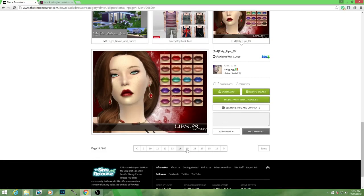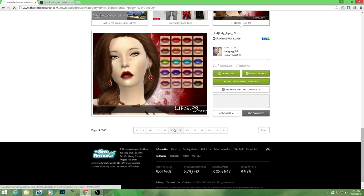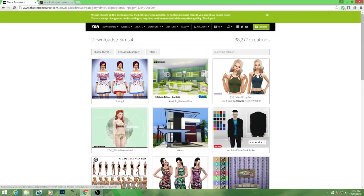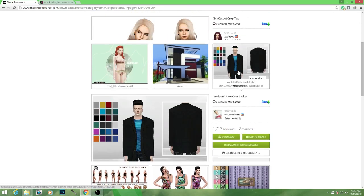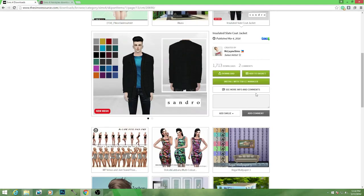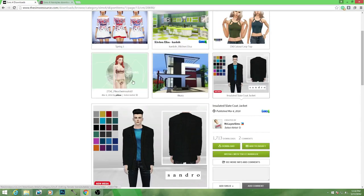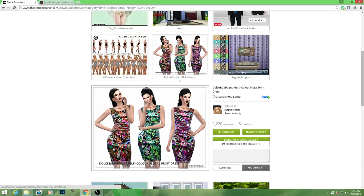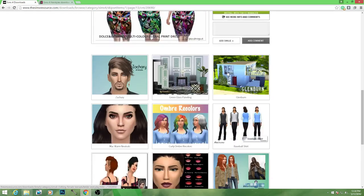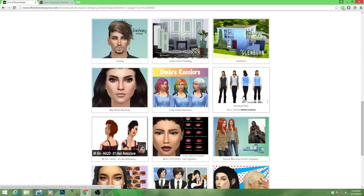So let's look at some more Tati. Tati Lips makes some beautiful, beautiful, beautiful pieces. Ooh, look at this crop top, you guys — this is cool, I like that. Insulated coat jacket. My men get no love, I swear to you. I never download stuff for guys. I don't know, I'm weird but whatever.